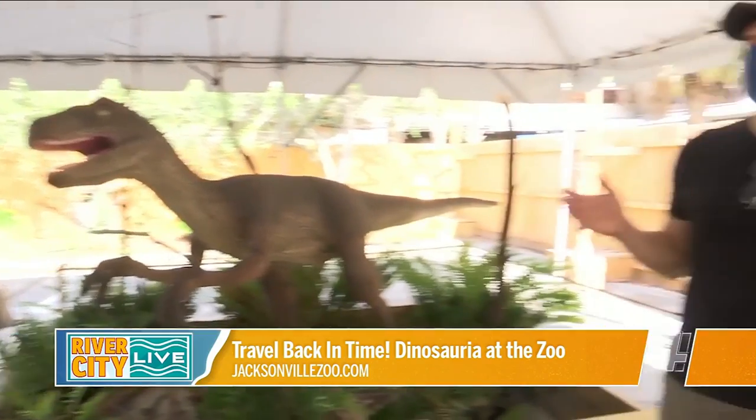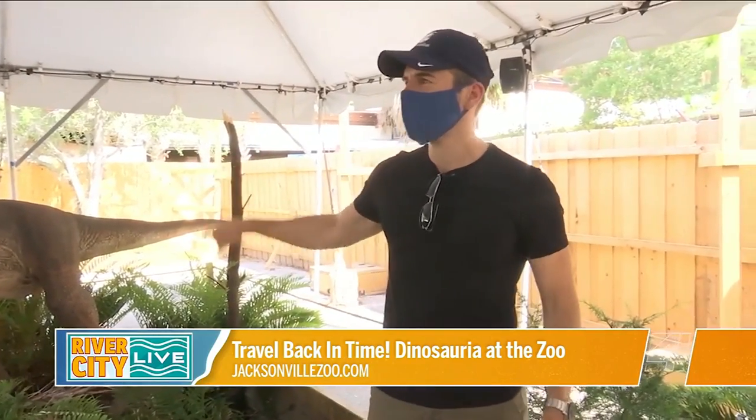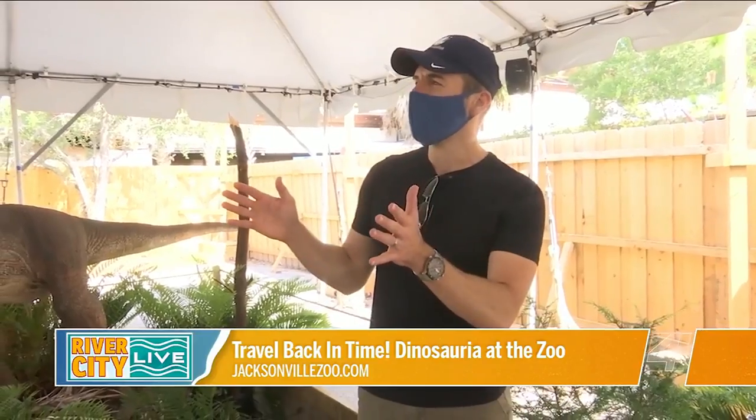The kids love it — some of the little ones may get a little scared the first time through, but usually by the time they get to the end they want to go back again. Even as an adult, you'll want to do one more trek around the trail.